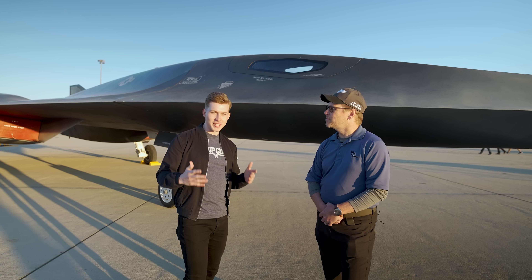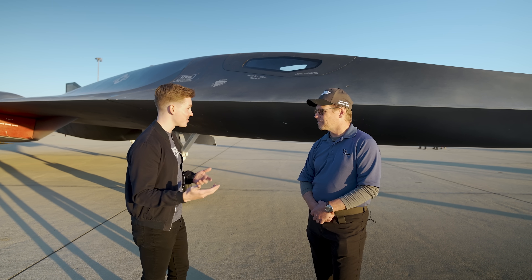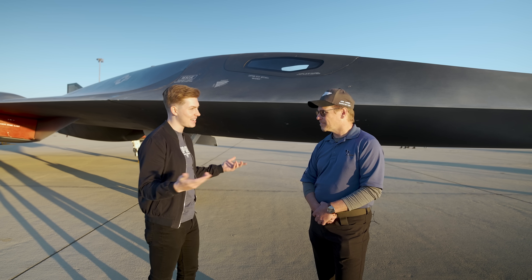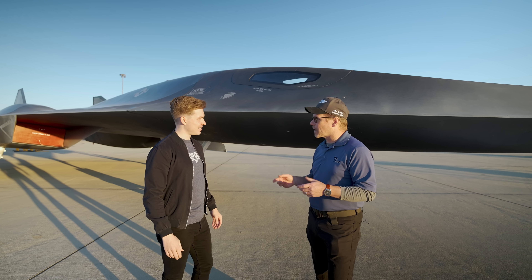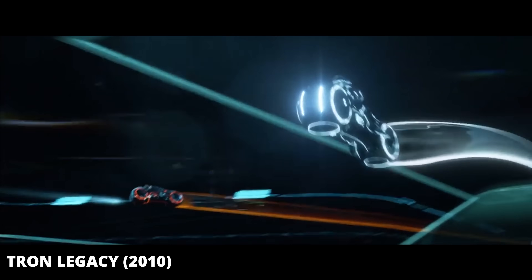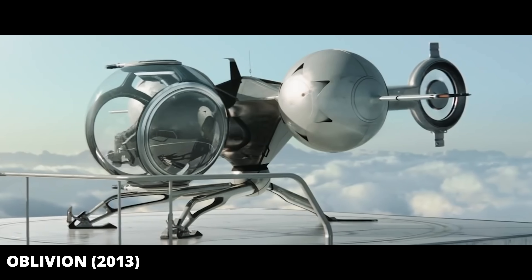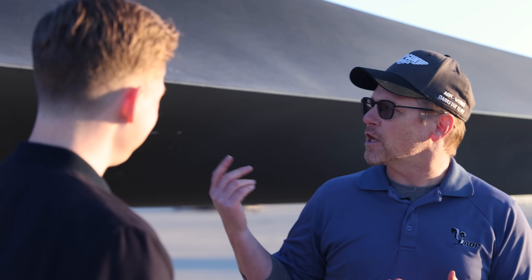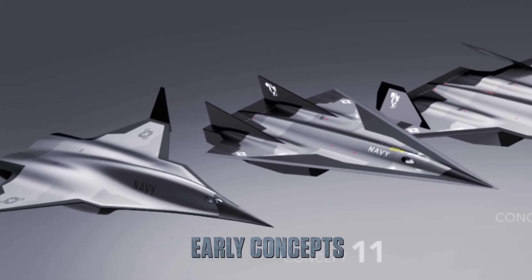Before we take a closer look at Darkstar, what was the process like working with Paramount Pictures on Top Gun Maverick? After Paramount reached out because of Lockheed Martin's leadership position in hypersonics, they paired us up with Daniel Simon, a graphic designer who does a lot of concepts in movies. We worked with him and our conceptual design team, bouncing ideas back and forth until we arrived at iteration 43, which you see sitting here in front of us today.